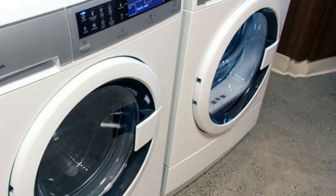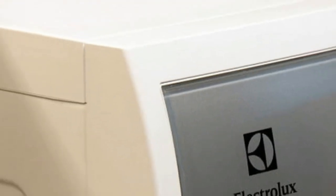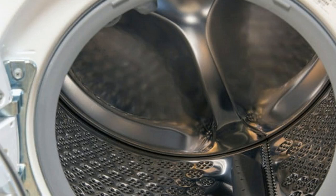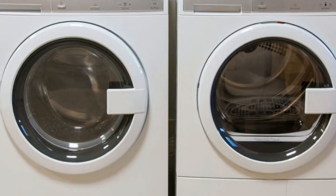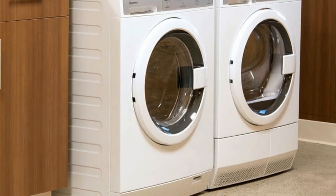There's no getting around the fact that Electrolux's compact washer is a little nugget. At 33.5 inches high, 24 inches wide, and 25 inches deep, it's dwarfed by standard size machines. It's boxy in appearance, especially without an accompanying pedestal to raise it a little higher off the ground.